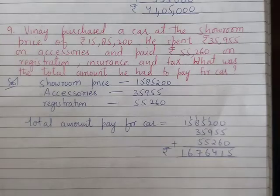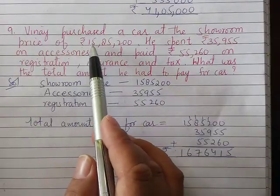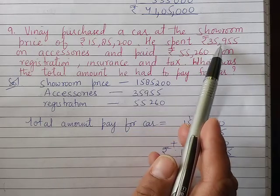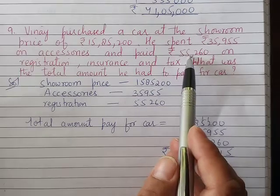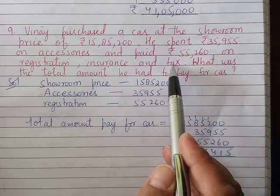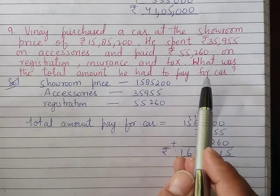Question number 9: Vinay purchased a car at the showroom price of Rs. 15,85,200. He spent Rs. 35,955 on accessories and paid Rs. 55,260 on registration, insurance and tax. What was the total amount he had to pay for the car?